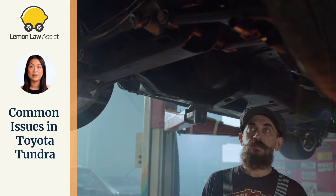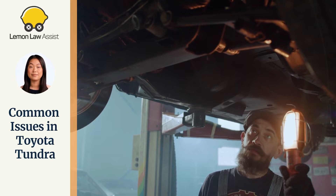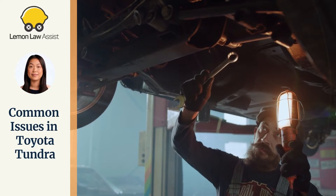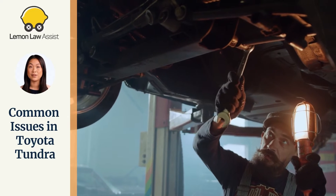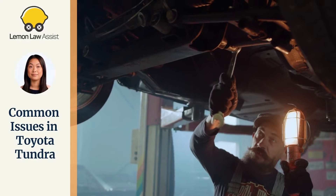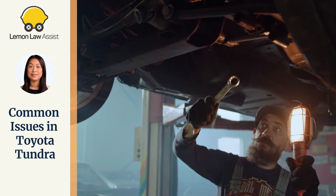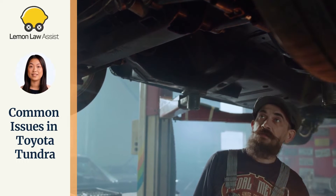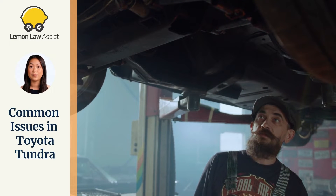Complaints and defects about the Toyota Tundra include: oil leak, illumination of the check engine light, engine failing to crank, rough idle in drive, engine knock, unintended acceleration, downshifting hesitation, hard downshift, and excessive oil consumption.